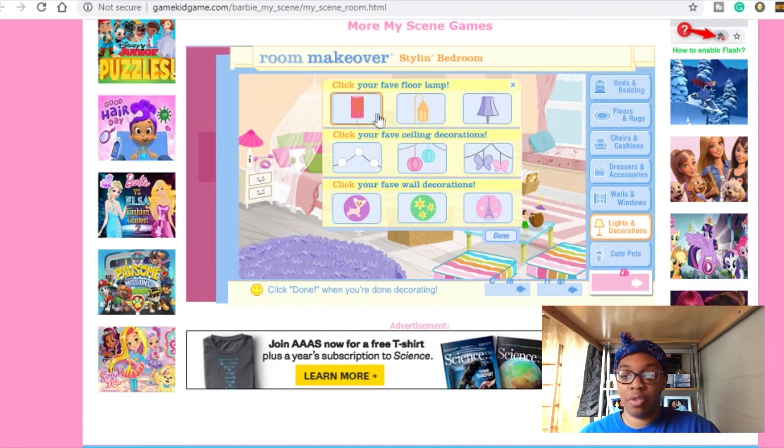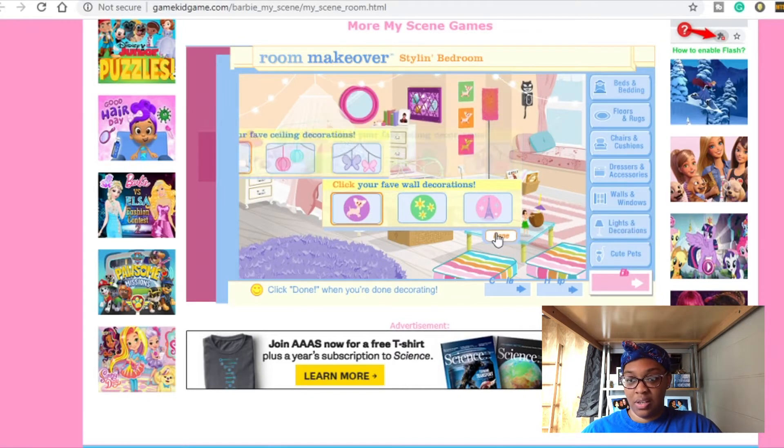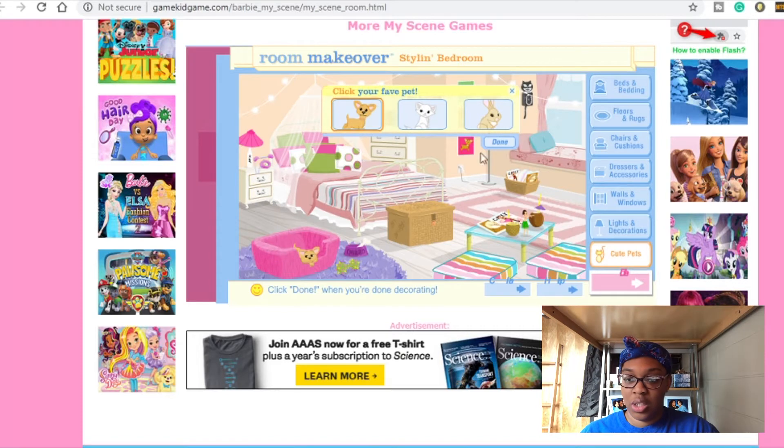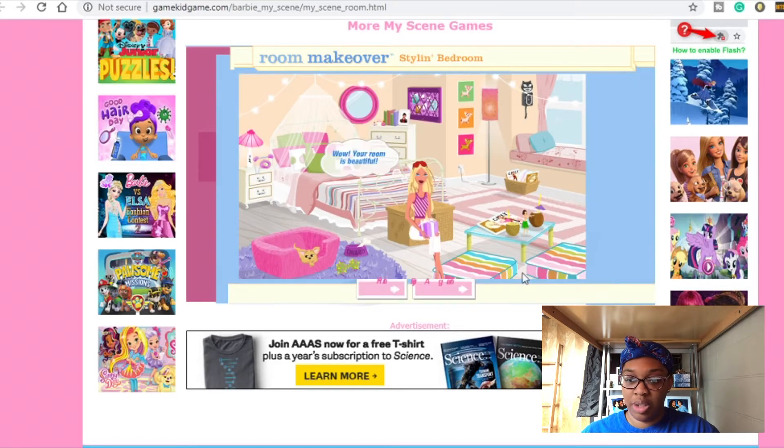Another floor lamp — I guess it should match the other ones. Favorite ceiling decorations — can't go wrong with the white fairy lights. And then favorite wall decorations — I think this is cute for a real life bedroom. And then a little puppy — oh yeah!